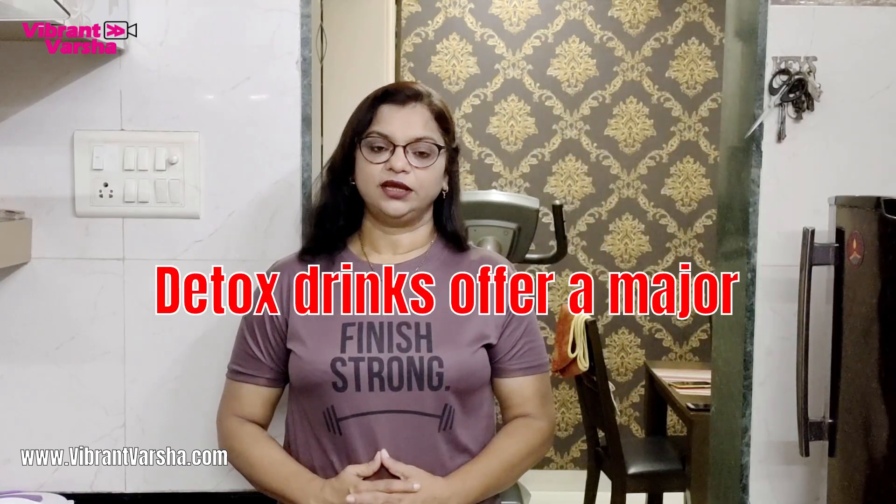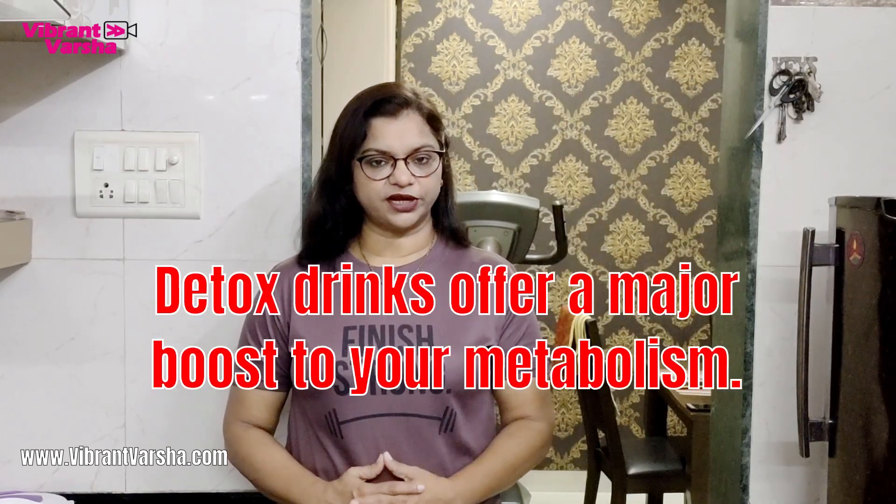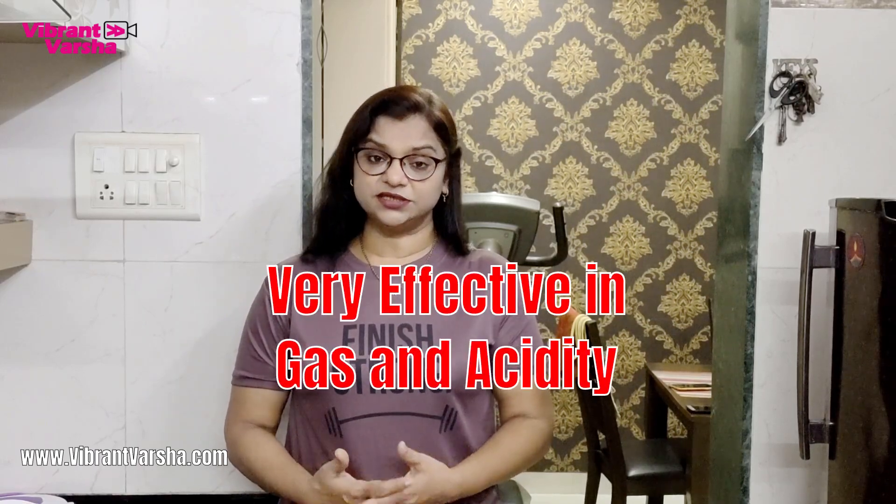All ingredients are already available in your kitchen, so you don't need anything from outside. This will boost your metabolism. You can always take it, but especially when you feel very heavy after food or have acidity.